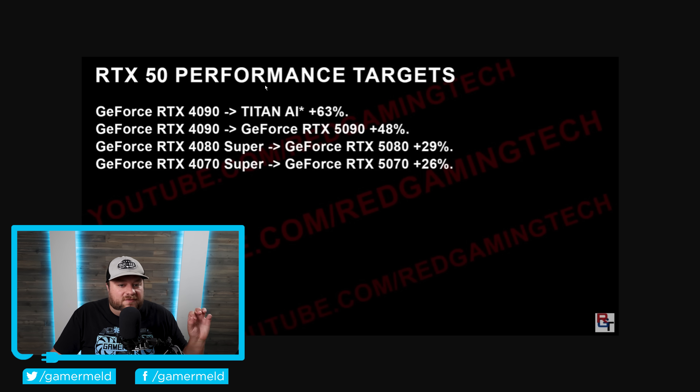At least according to this, the performance targets for the Titan AI are a whopping 63% performance increase over the RTX 4090. Not only that, but the 5090 is expecting a 48% performance increase. Hopefully this is not coming from some new DLSS or anything like that — hopefully this is pure rasterization, and if that's the case, these numbers are definitely pretty impressive. Not only that, the 5080 is 29% faster than the 4080 Super, the 5070 shows a 26% improvement over the RTX 4070 Super. Basically, at least when it comes to the highest-end cards, NVIDIA's next-gen is looking pretty awesome.